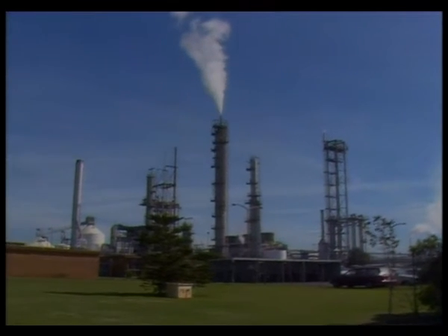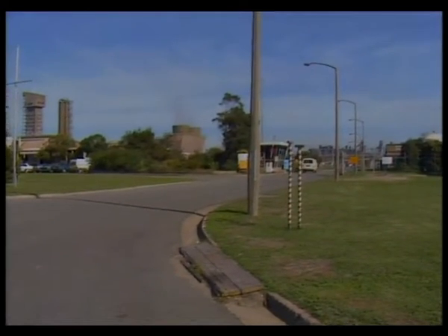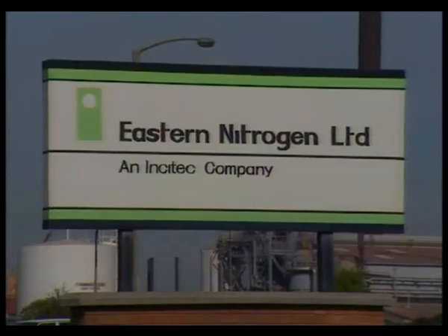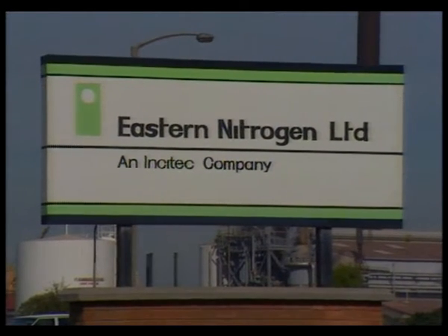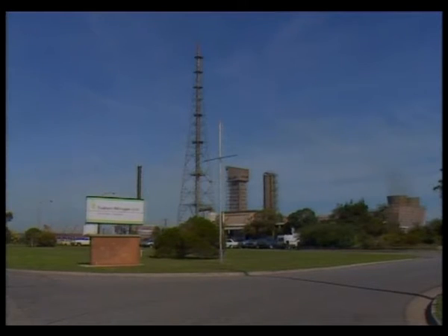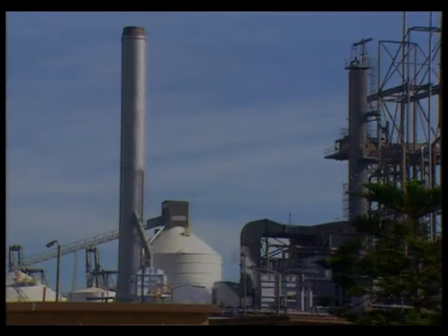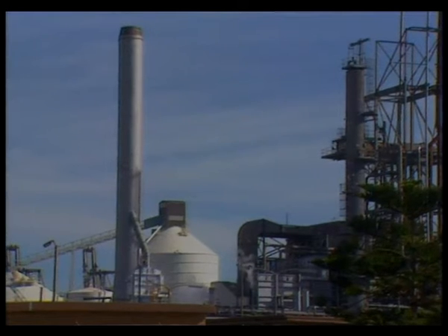Arbitration between the nine Cooper Basin natural gas producers resulted in the price jumping from $1 to $1.60 a gigajoule late last week. This prompted an angry reaction from Eastern Nitrogen and its mother company, AFL Holdings. Managing Director Rodney White called the price jump a disaster for his company and its farmer customers, who used the fertilisers produced at the Kooragang plant.